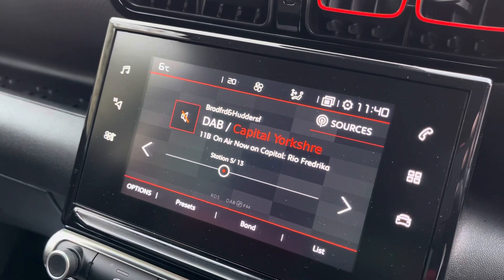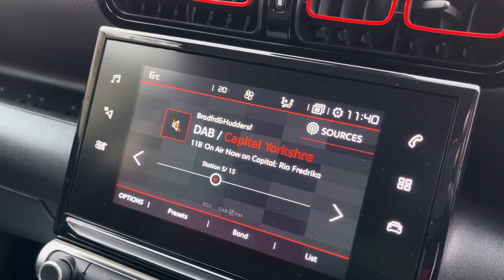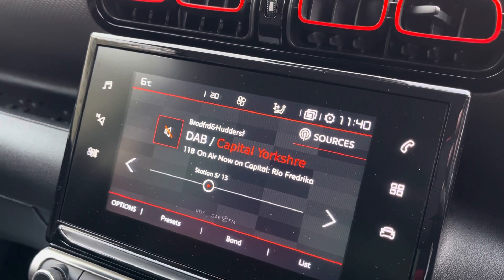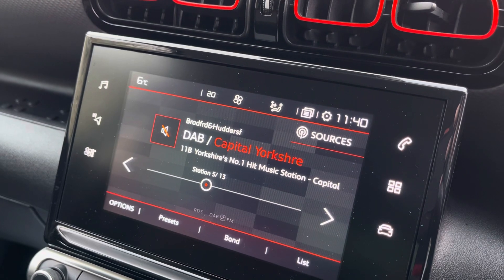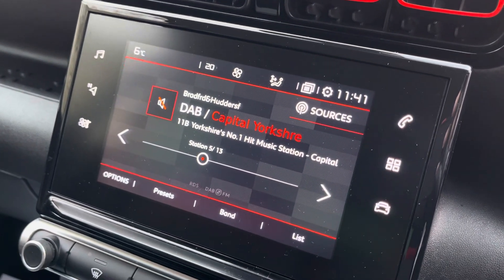Here is your multimedia touchscreen panel. Now this will come standard with several features such as a sat-nav, a reverse camera, a 360 camera, reverse parking sensors, DAB digital radio, Bluetooth, Apple CarPlay and Android Auto. So it is absolutely ram-packed with technology.